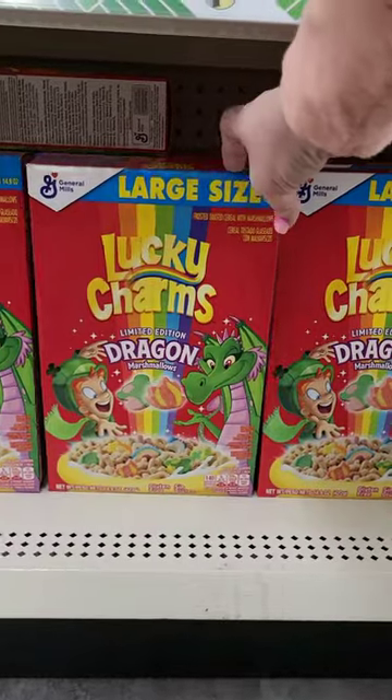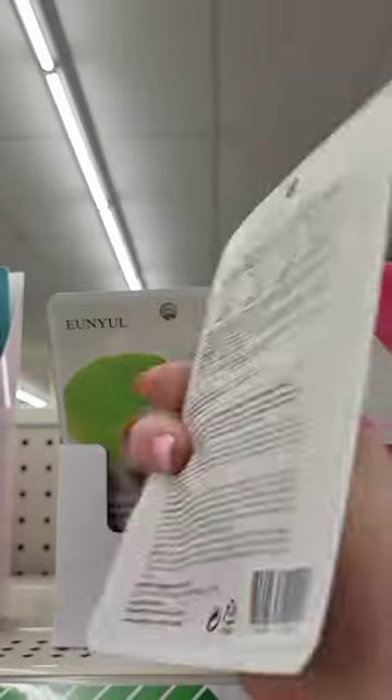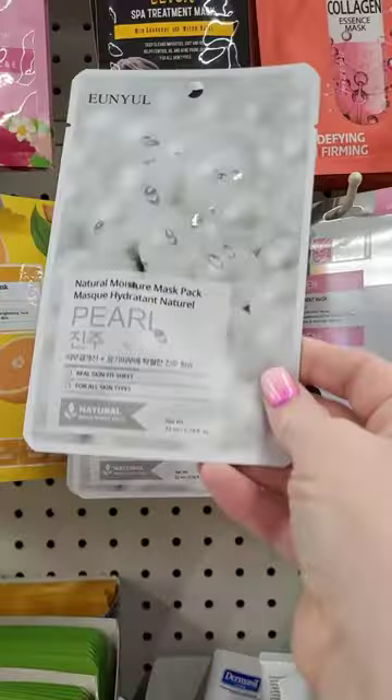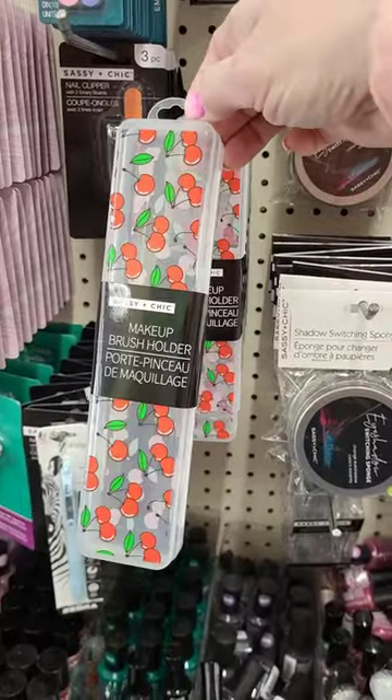Then I found this large size of Lucky Charms with the dragons. I picked up several Korean beauty face masks. If you want to see all of the ones I got, check out my Dollar Tree haul.